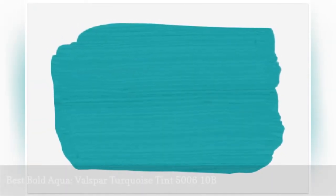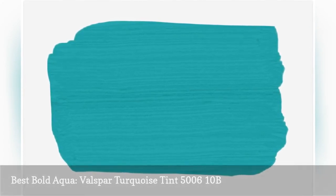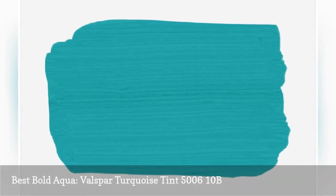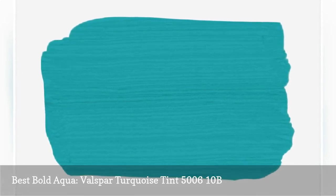If you're done experimenting with subtle pops of color and ready to take a bolder approach, Valspar Turquoise Tint is just the ticket. This rich turquoise aqua has strong green undertones, and though it's bright, it's an incredibly soothing color. Try Turquoise Tint in a powder room or on an exterior door for a splash of coastal color.